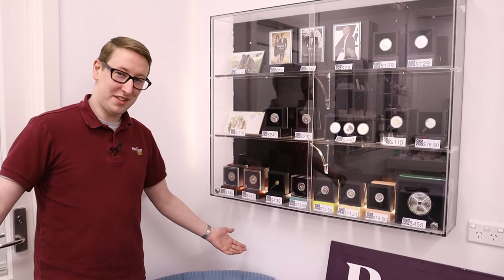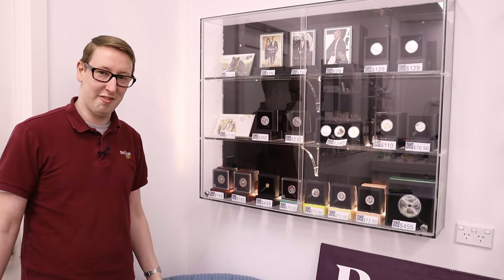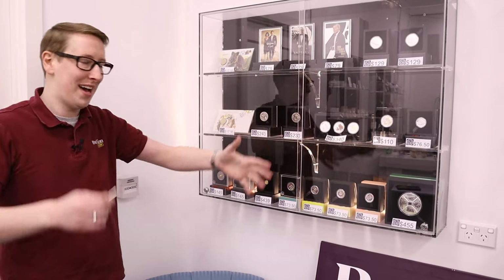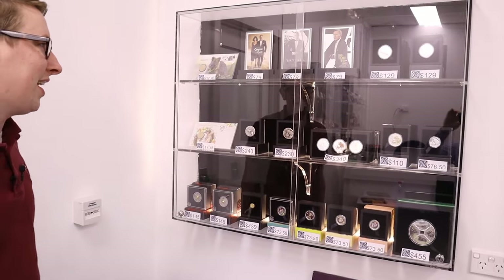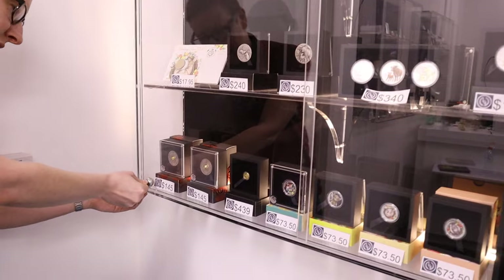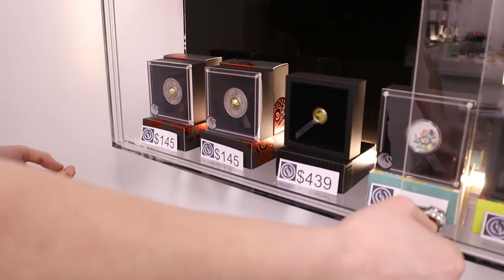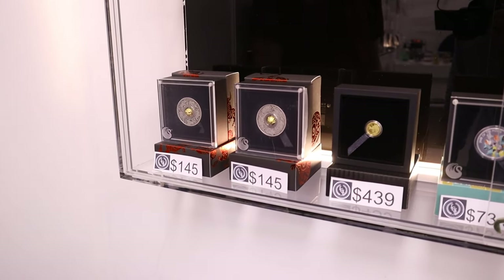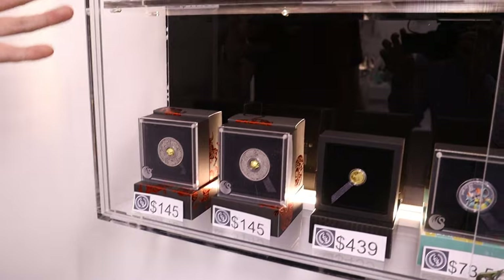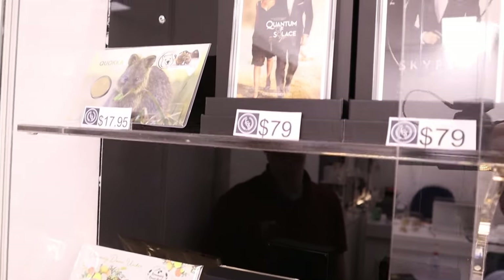We're doing something that's not quite bullion, but it's often featured in our videos. There have been a couple of requests to see what's in the cabinet behind Michael, Matt, and Joe. This is what we refer to as some of the more numismatic coins — the modern coins. All of these are from the Perth Mint and they are offered by our sister company, Little Coinshop — littlecoinshop.com.au.